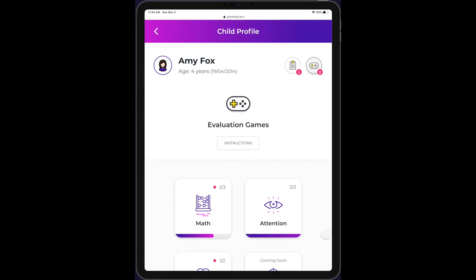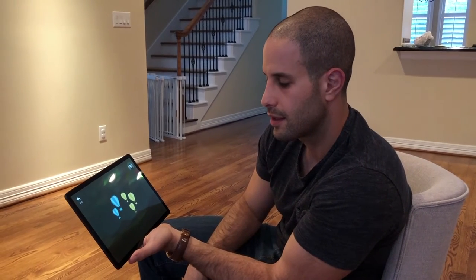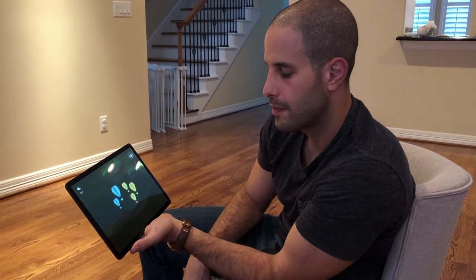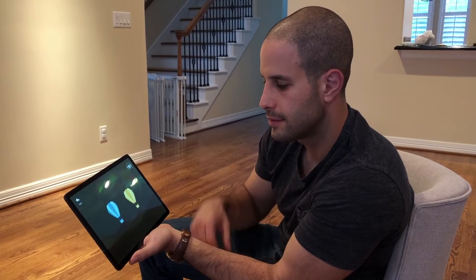First, the child plays our assessment game that can be conducted at home with no professional supervision. Here is a glimpse of one of the mini-games that test for early mathematical aptitude. Are there more yellow or blue hot air balloons? There were more yellow balloons, so we'll tap on the yellow balloon.